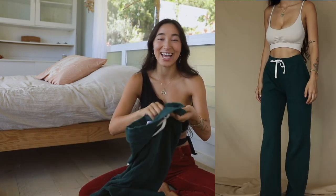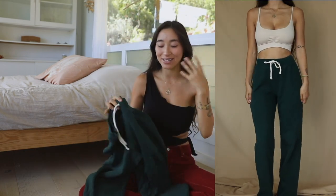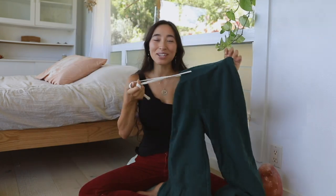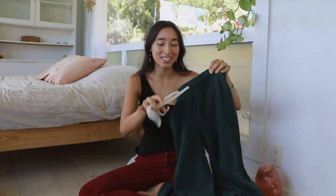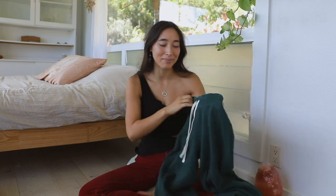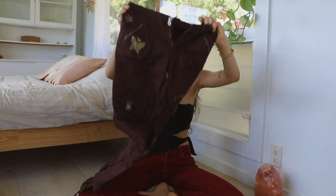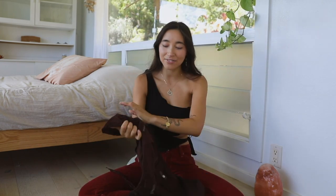I got these Lands' End sweatpants for hiking and specifically for camping overnight when it's really cold. I love the cream drawstring tie — it just feels perfect. I honestly love the aesthetic of camping: baggy pieces, unwashed hair for three days, everything layered. These pants are meant for hiking and I cannot wait to go camping in them.